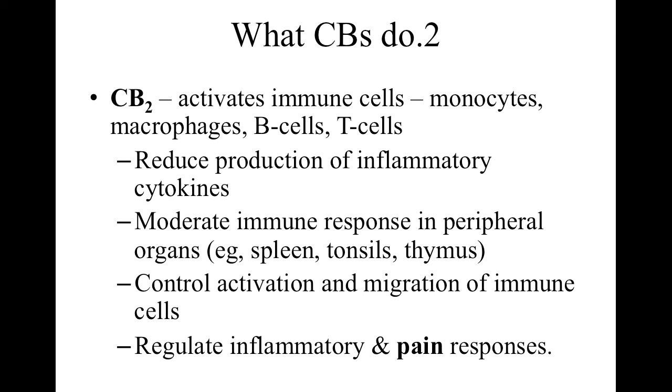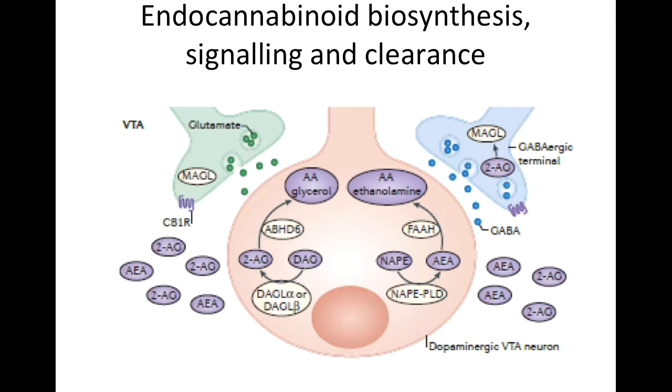CB2 activates virtually all different kinds of immune cells and as a result can reduce the production of inflammatory cytokines, moderate the immune response in a variety of organs, control the activation and migration of immune cells — how white blood cells get to a site of infection — and regulate inflammatory and pain responses. This slide illustrates that there are two different kinds of terminals that can result, within one model system, in the production of chemicals having downstream effects.